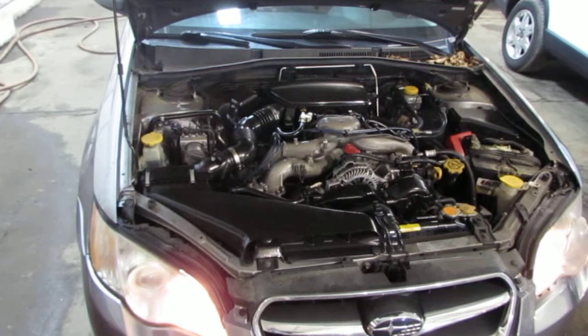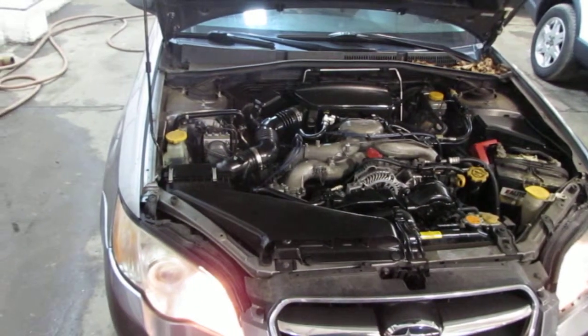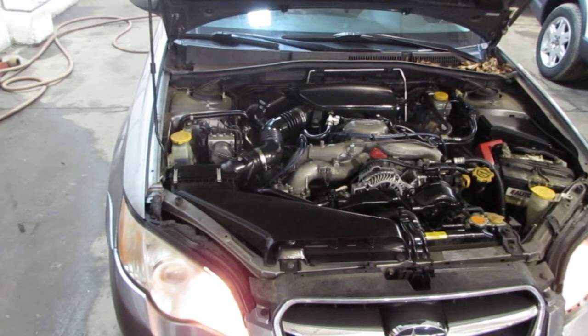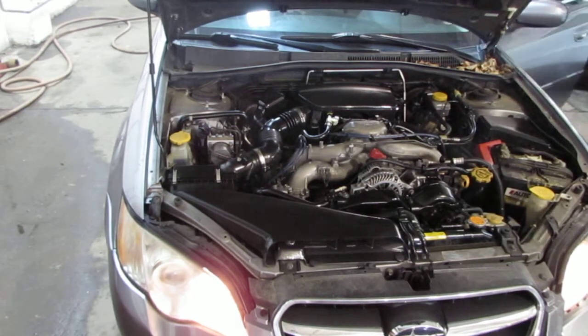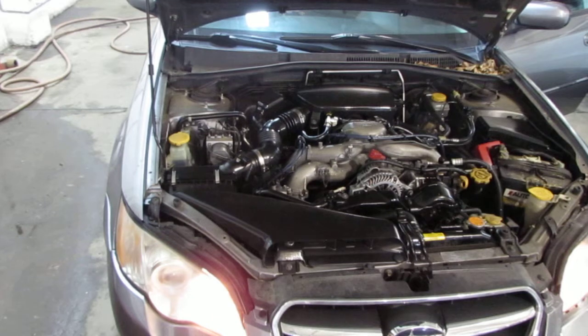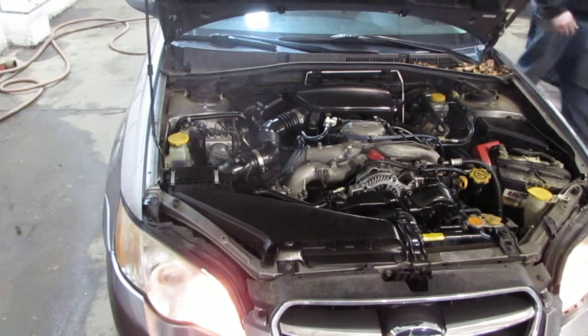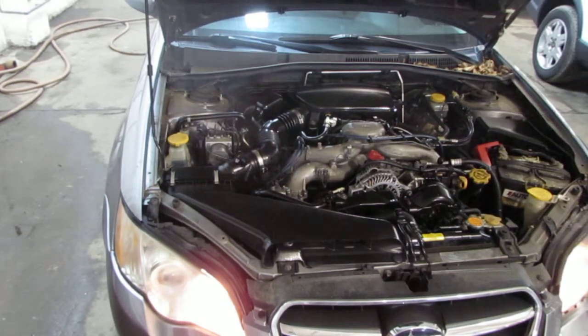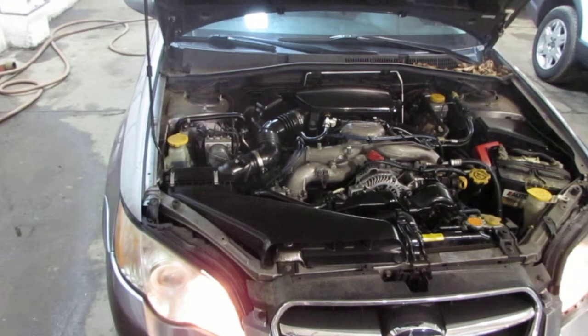If you bear with me one moment, we're just going to rev the car a little bit so you can hear exactly how it sounds. The vehicle does currently have 133,000 miles.